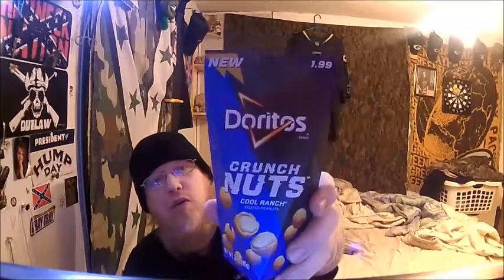What up guys, Nate back here again to slap you in the face with another snack review. We got these Doritos Crunchy Nuts Cool Ranch flavor today, gonna be checking them out here man. Haven't eaten any, never had them yet, so we'll see — open them up and check them out here.